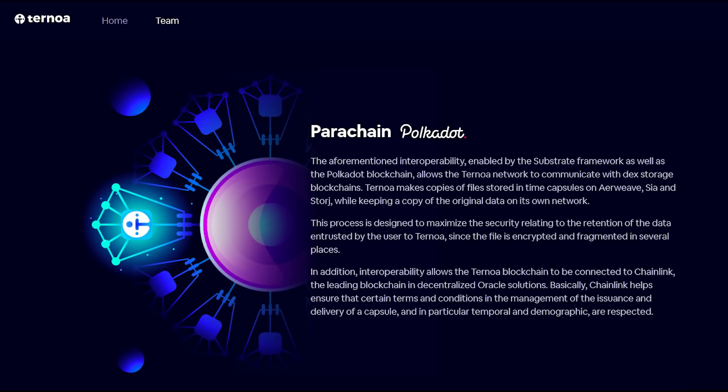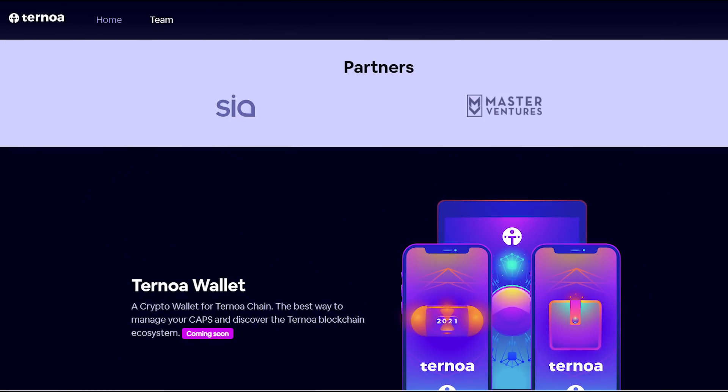In addition, interoperability allows the Ternoa blockchain to be connected to Chainlink, the leading blockchain in decentralized Oracle solutions. Chainlink helps ensure that certain terms and conditions in the management of the issuance and delivery of a capsule — in particular temporal and demographic — are respected. The project has two main partners, ASIO and Master Ventures, and they are offering a crypto wallet for the Ternoa Chain in the near future.